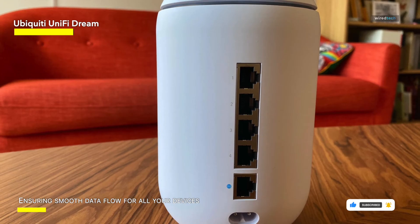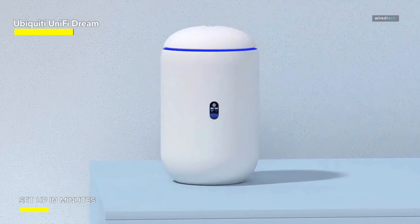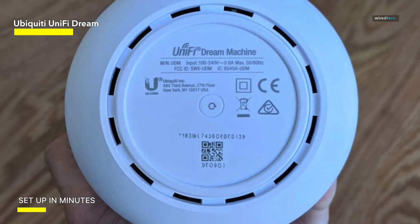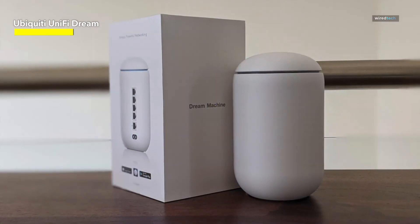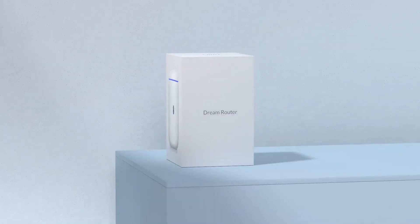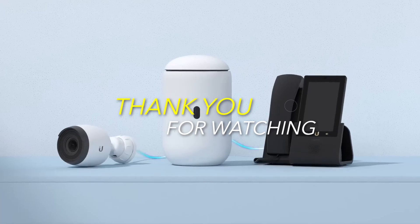The UniFi Dream Router is designed for simplicity and sophistication, making it easy to set up and manage. Expand your network effortlessly with UniFi's scalability, creating a unified, high-performance system. Whether you're a tech enthusiast or a networking professional, the UniFi Dream Router takes your connectivity dreams to reality. Elevate your network game with the Ubiquiti UniFi Dream Router, where innovation meets reliability. Hit the bell icon to get notified of our new videos.